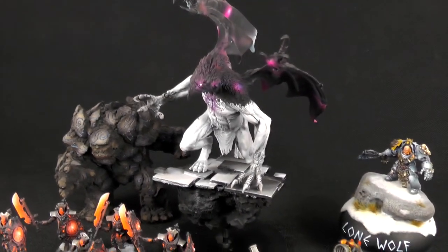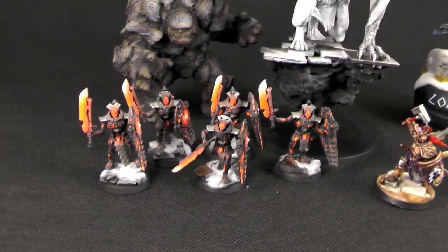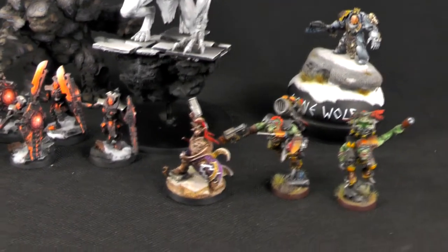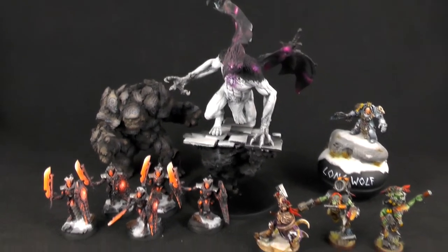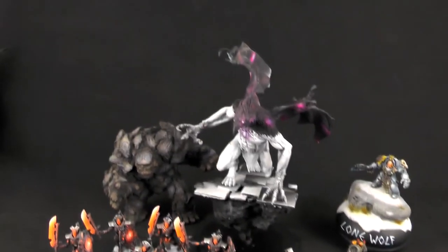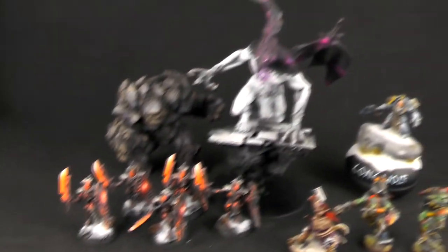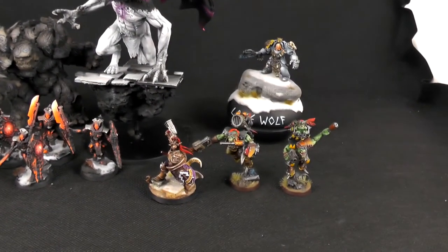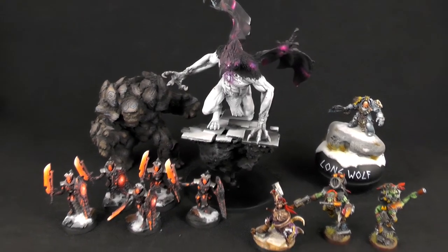You need to add $20 for shipping, so the minimum amount is $25 — $5 for any of those models and $20 for shipping. The animals will get some cool food. You can also email that you want everything, so it's going to be $5, $10, $15, $20, $25, and $30 plus $20 shipping. The cheapest way to go is $50 for all of this — really cheap in my opinion.